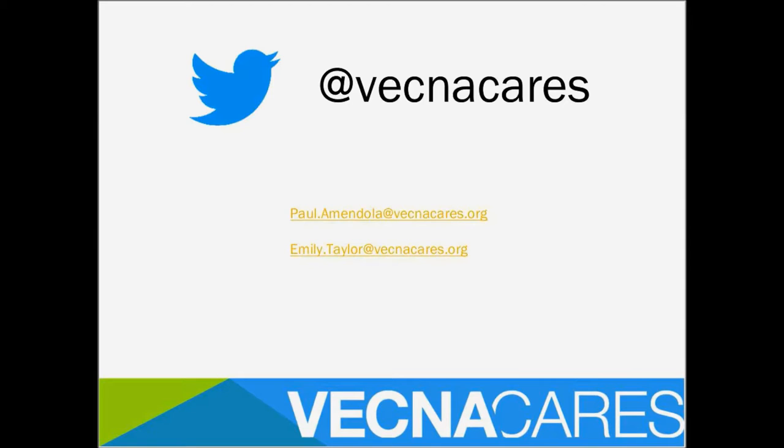The time is up. Thank you, Emily and Paul, and everyone who attended. As a last bit of information, a link to the Solutions Library has been posted in the chat so you can learn more about the VecnaCare product. Thank you for attending, and have a great day.